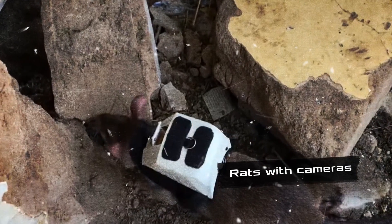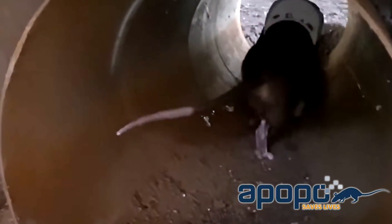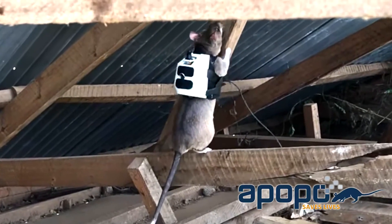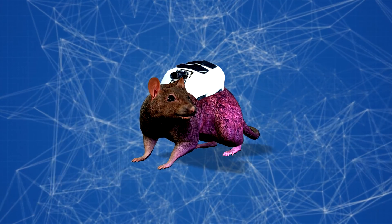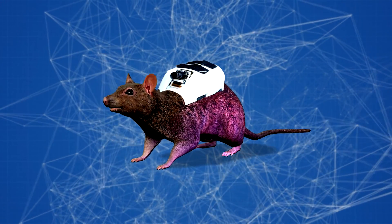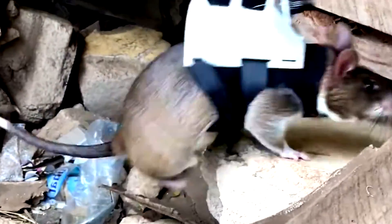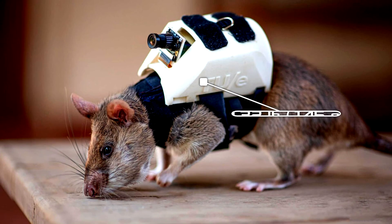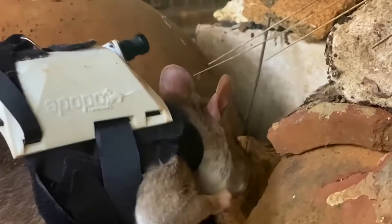Rats with cameras: while search and rescue teams are starting to use Finder, some companies are developing alternative ways to locate disaster victims. The APOPO Belgian nonprofit is training Gambian hamster rats to find survivors in disaster areas. The rats are equipped with tiny high-tech neoprene backpacks containing a capsule with a camera, allowing rescuers to communicate with victims via microphone in a live stream. So far the results are promising — the rats are doing an excellent job.